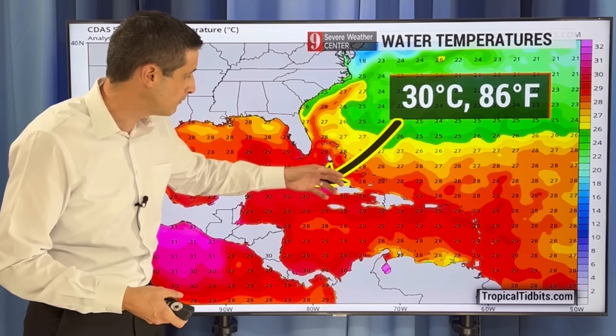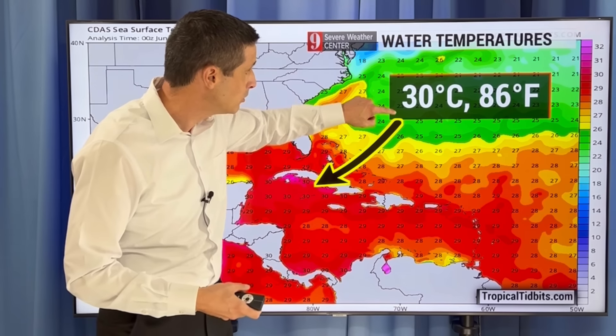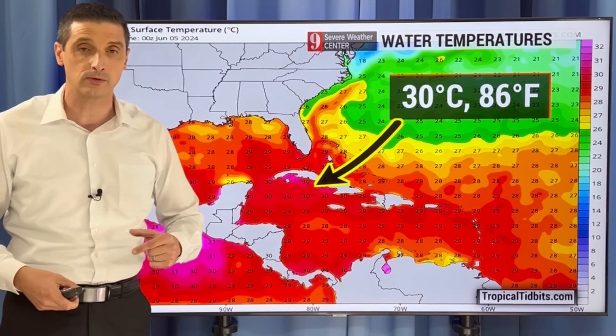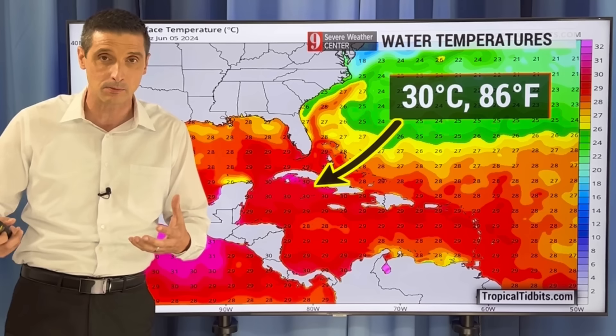The first ingredient I'm looking at is the water — it is so warm. It's always warm as we work our way into June, July, August, September, and October, but these numbers are above average. That's why if we get something building here, you see the water temperatures near Cuba and the Cayman Islands at 30 degrees Celsius or 86 degrees Fahrenheit — it could really feed off of that.